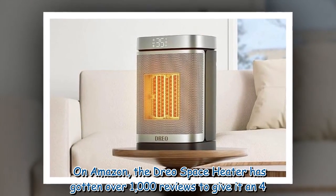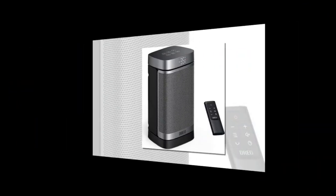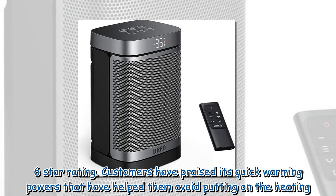On Amazon, the Drio Space Heater has received over 1,000 reviews, giving it a 4.6-star rating. Customers have praised its quick warming powers, which have helped them avoid putting on the central heating.